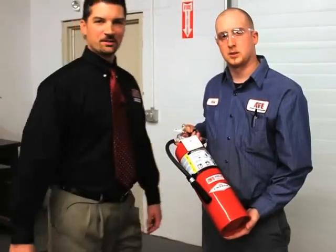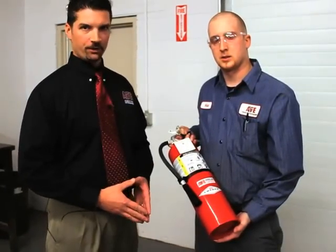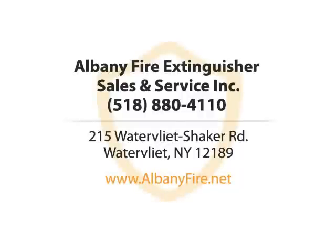I hope you found these tips helpful. If you have questions, or if you find deficiencies during your monthly inspections, please call us right here at Albany Fire Extinguisher. Your safety is our top priority. Albany Fire Extinguisher Sales and Service Incorporated. Call us or visit us online now.